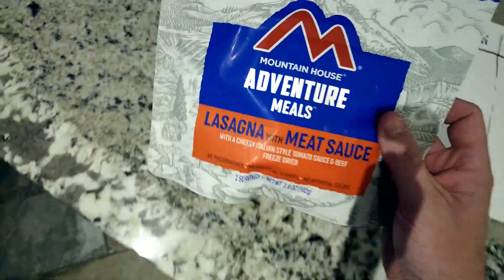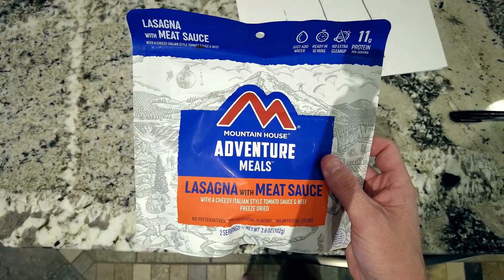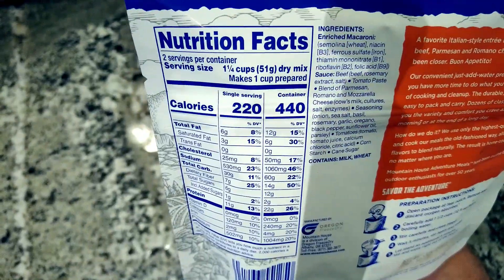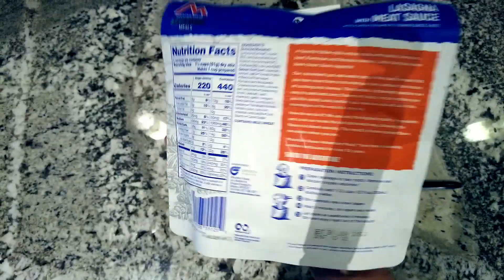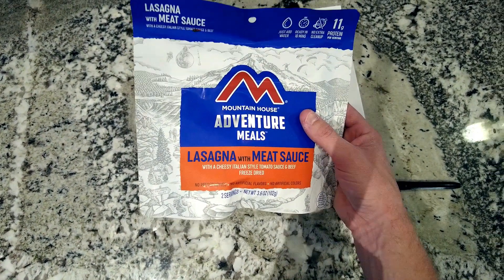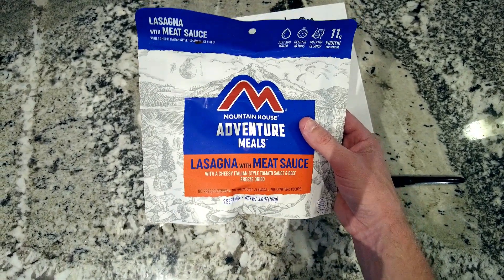I'm pretty lazy, so I go with a lot of freeze-dried meals, such as this one. Mountain House is a pretty standard meal — nothing super special, but not trash. It's a decent tasting meal. These average around $10 a piece and are a good starter. I usually have these for dinner and then fill in the rest of the day around them.